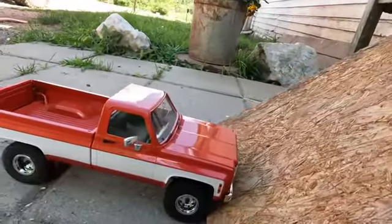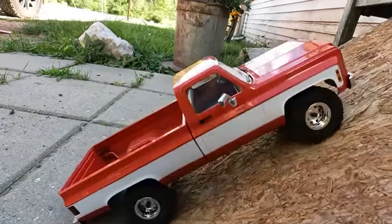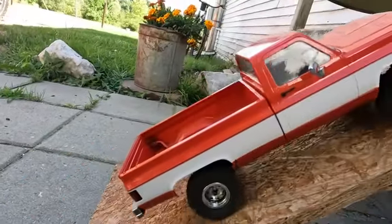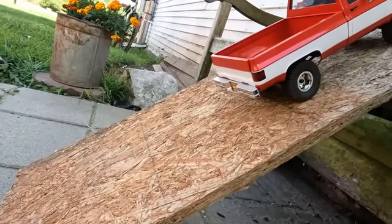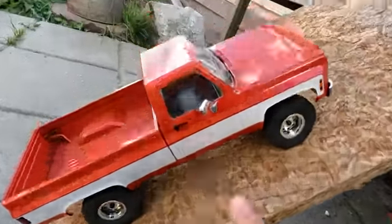Tumblewumble! All right, take two — I think it was just my driving skill. Okay, once you get past the bumper it crawls right up. I actually have something that may help this.